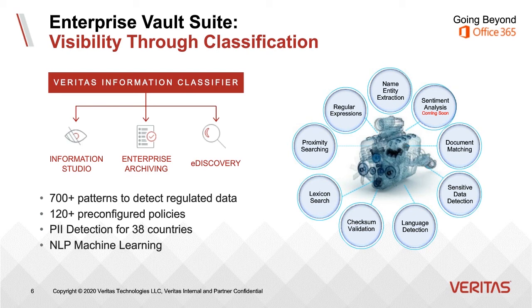Classification includes over 700 patterns to detect regulated data. A pattern is, for example, a credit card number or a national identifier. Those patterns are built into policies — a policy might find all U.S. personally identifiable information, or anything related to a HIPAA compliance policy. We update those policies on a regular basis and are always adding new ones. Recently, we added a COVID-19 policy to help look for communications related to COVID-19.